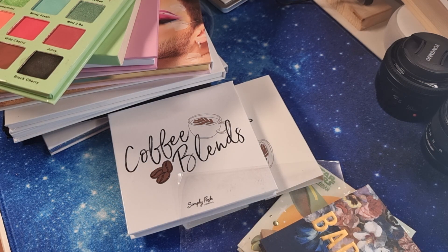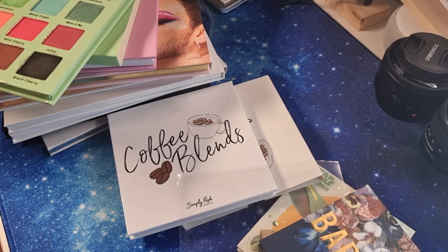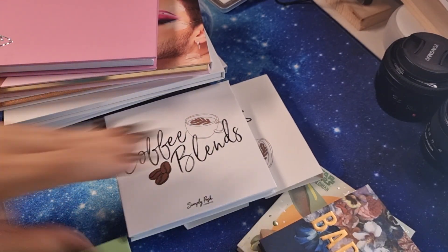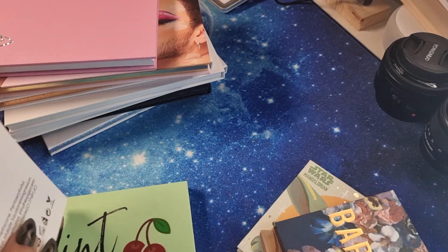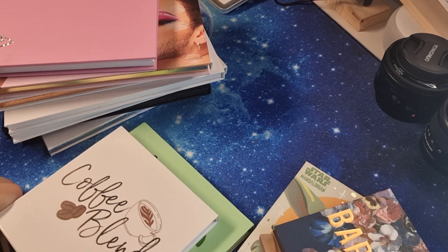I will not show all the Glamshop palettes I have — there are five I built myself, eleven bigger ones, fifteen smaller ones, and the essentials — too too many. I will also not show the Nabla palettes because I have a dedicated video and nothing has changed. Let's go ahead with some bigger palettes.